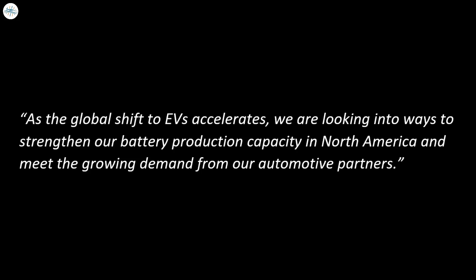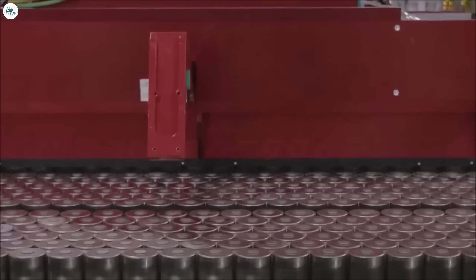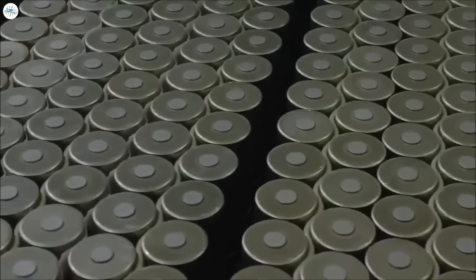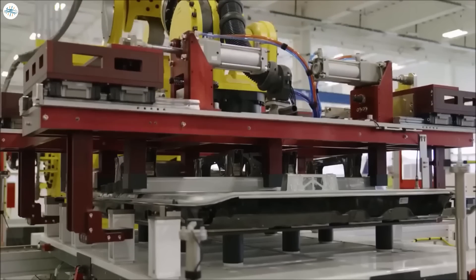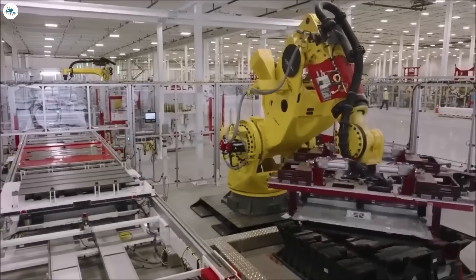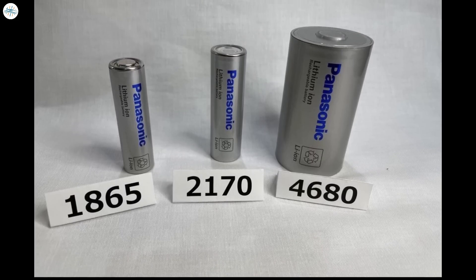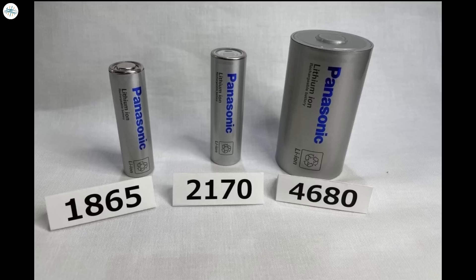As the global shift to EVs accelerates, Panasonic is looking into ways to strengthen battery production capacity in North America and meet the growing demand from automotive partners, Tadanobu said. While Panasonic only explicitly mentioned the 2170 cells in its announcement, it is expected that the company will eventually transition to produce 4680 cells at the plant. Tesla and Panasonic have been working together to develop the 4680 cell, unveiled at Battery Day in late 2020. Panasonic reportedly sent 4680 samples to Tesla in June, and large-scale prototype production of the 4680 cells is expected to launch in Japan in May 2023.